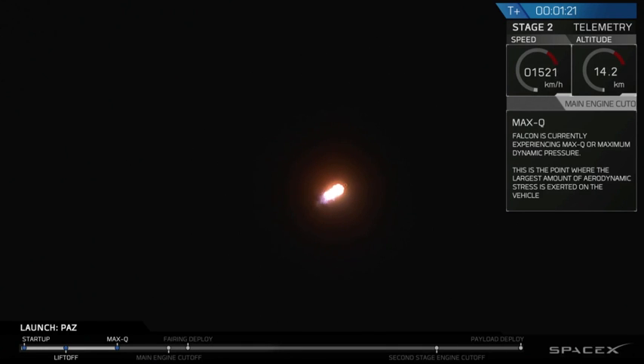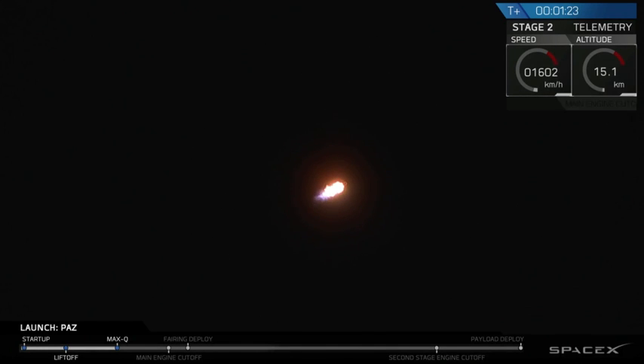Vehicle has reached maximum aerodynamic pressure. We just passed through Max-Q. That Falcon 9 rocket is now throttling back up to full speed as it ascends through the atmosphere.